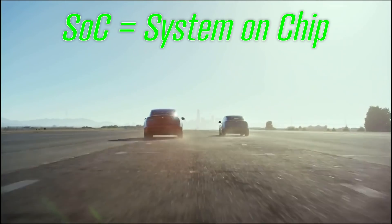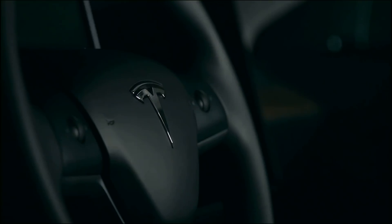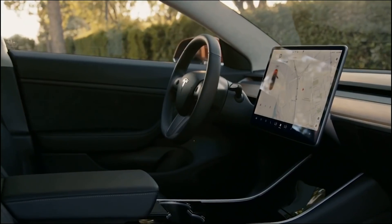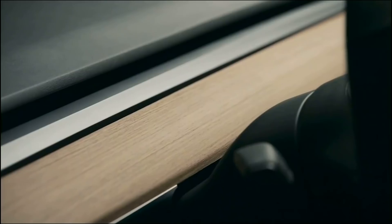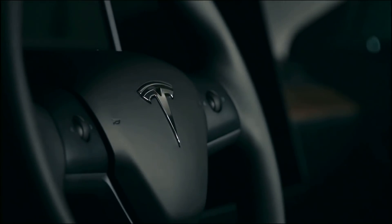they stated customers buying the full self-driving package would get a hardware 2.5 to hardware 3.0 retrofit with a service center appointment. An SOC is an integrated circuit that integrates all or most components of a computer or other electronic system — typically a CPU, memory, input and output ports, and storage, all on a microchip.